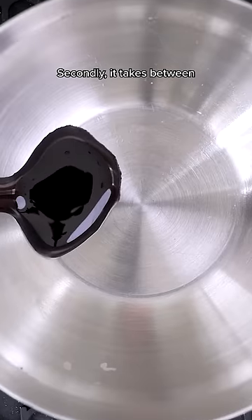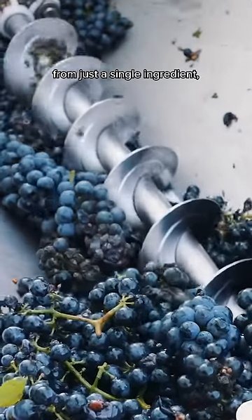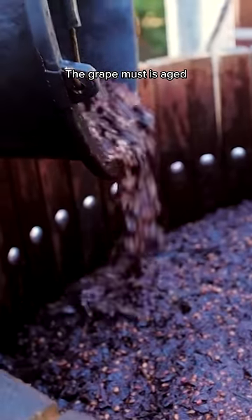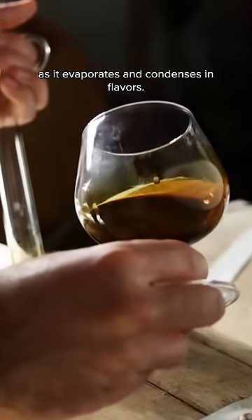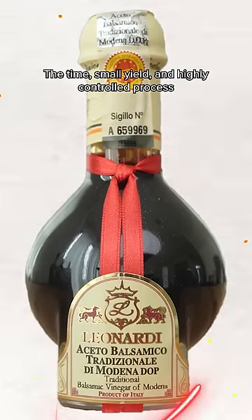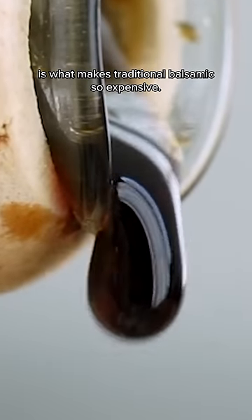It takes between 12 to 25 years to make authentic balsamic from just a single ingredient: pressed grape must. The grape must is aged in progressively smaller wooden barrels as it evaporates and condenses in flavors. The time, small yield, and highly controlled process is what makes traditional balsamic so expensive.